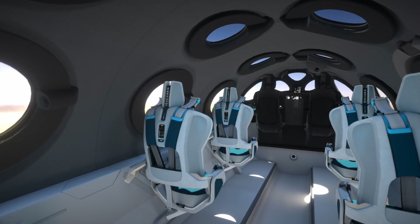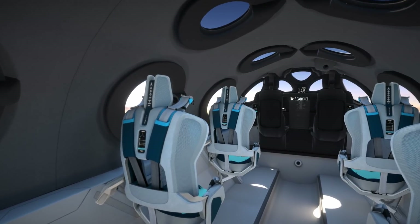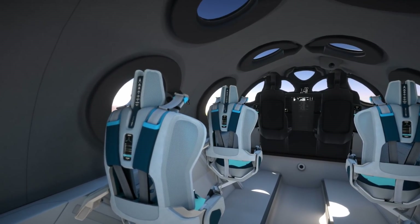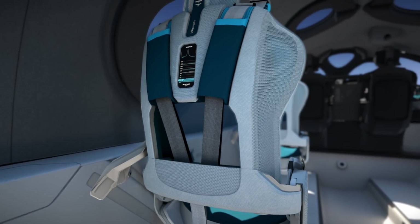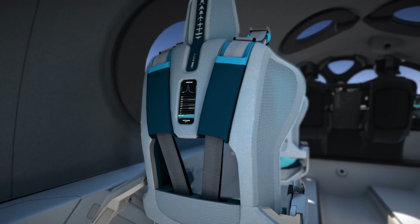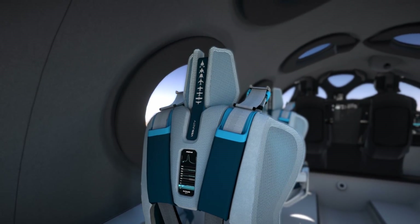We've provided each astronaut with their own personal digital display within the seat backs. The display gives us the opportunity to share live flight data with you — so speed, g, the boost time that's remaining of your flight — all helping provide more memorable magic touches to your experience.